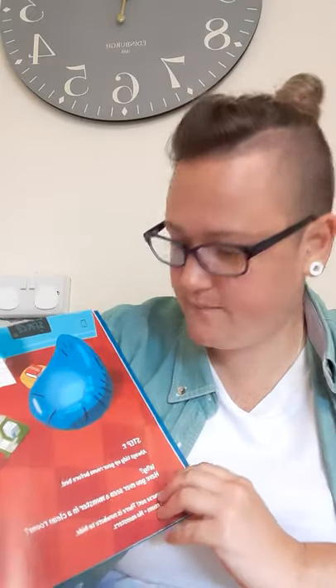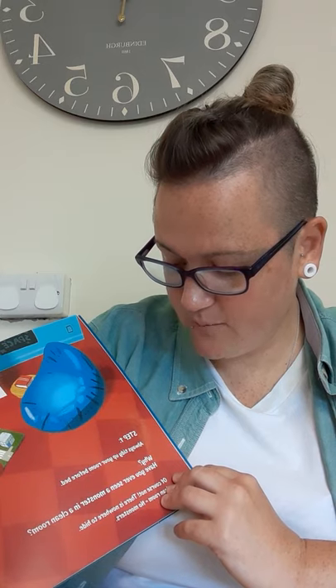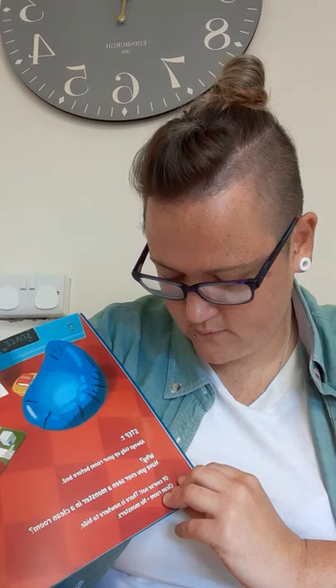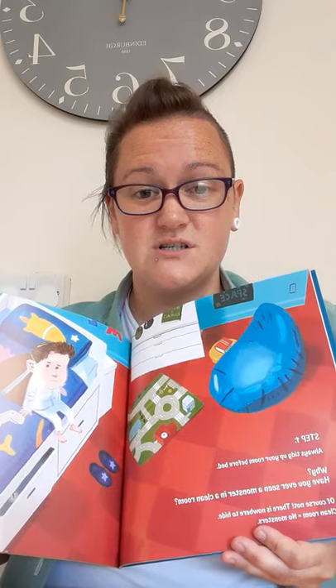That's a book step. Step one: always tidy up your room before bed. Why? Have you ever seen a monster in a clean room? No, of course not. There is nowhere to hide. Clean room equals no monsters.